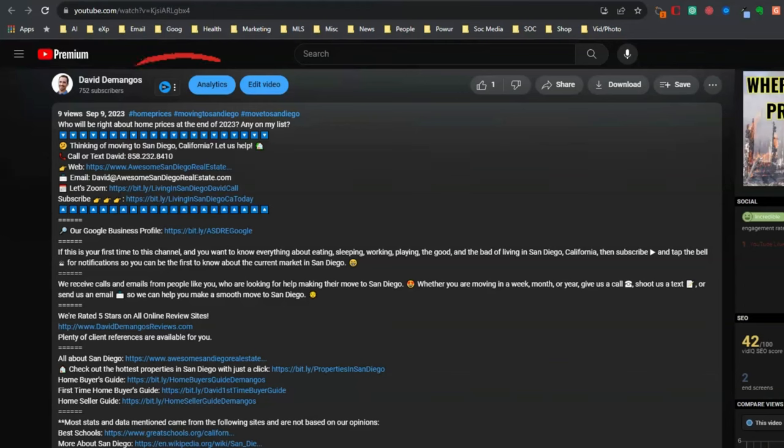My name is David Domingos here at eXp Realty. If you're looking to make a move into or out of San Diego, all my information is in the description. Reach out — I'm happy to have a one-on-one phone call, Zoom call, text, or email, whatever works for you. We'll see you on the next video.